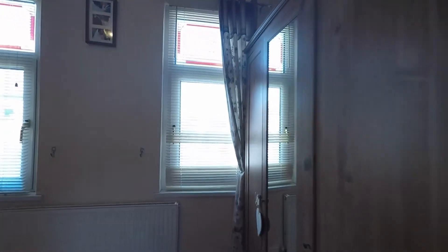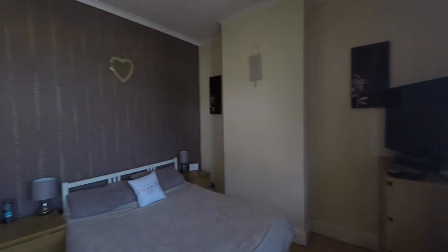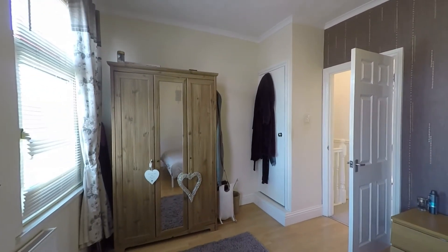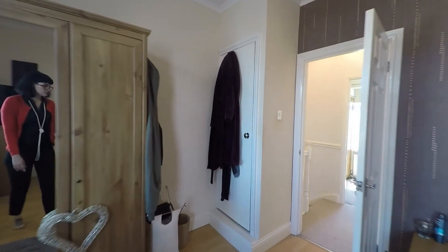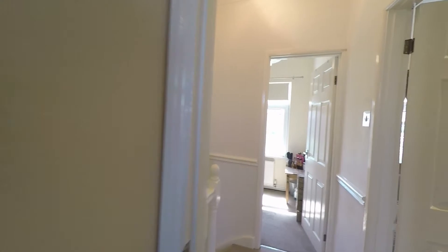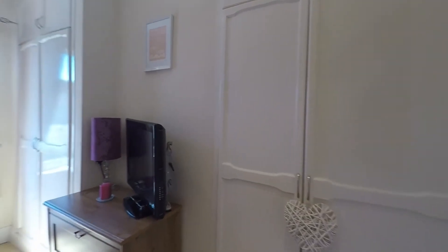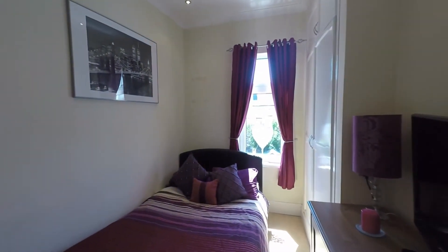The master bedroom is a really good ample size with double windows. There is plenty of space for wardrobes, and we also have built-in storage just above the stairs. The second bedroom is also a really nice size for a double bedroom with two built-in cupboard spaces.